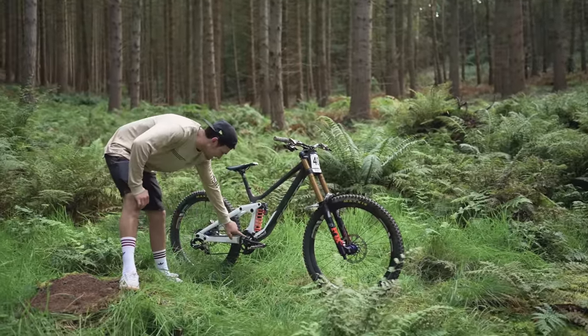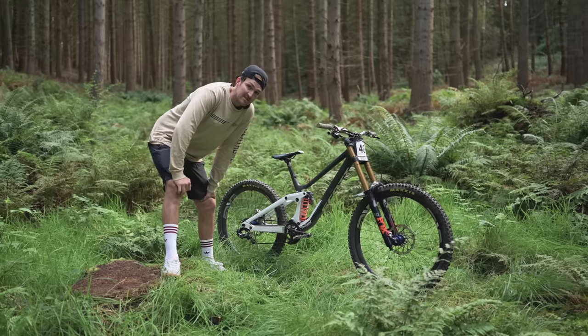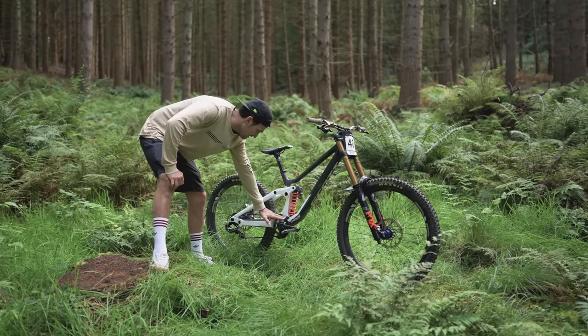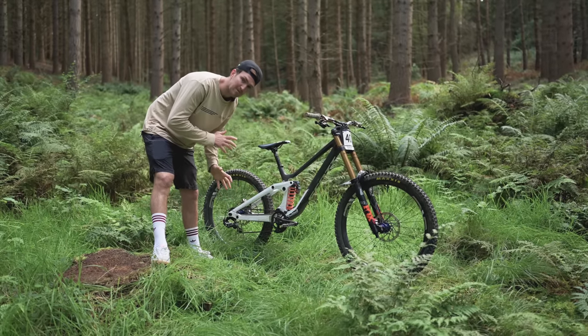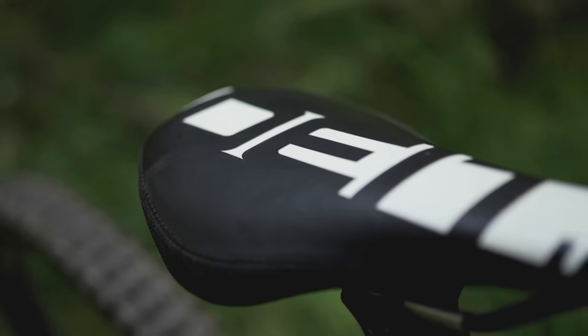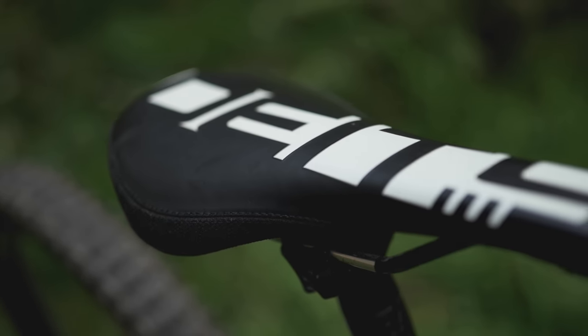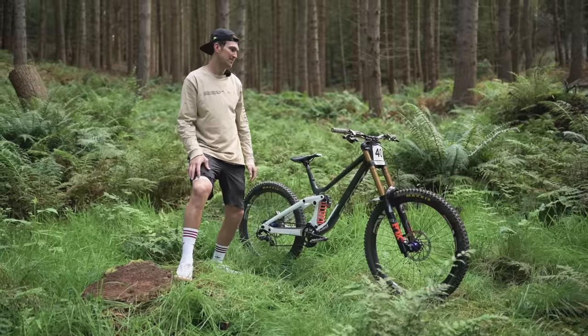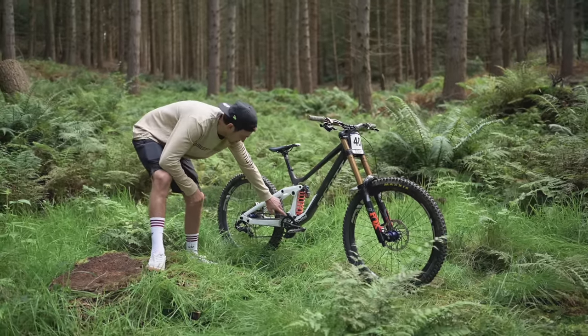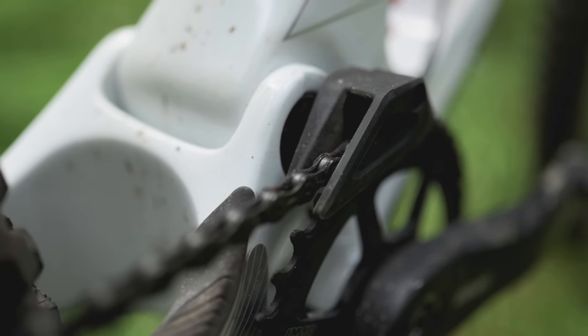I've gone to a 36-tooth chainring — I was on a 34 for a while. I want to keep the chain in line with the pivot as much as I can, just to stop the bob and the movement. Dead Meat seat post — that's just the same old, stoked on those guys' products. We want a black and white one to match my black and white bars. Moving back, we've just got the integrated chain device, top and bottom.